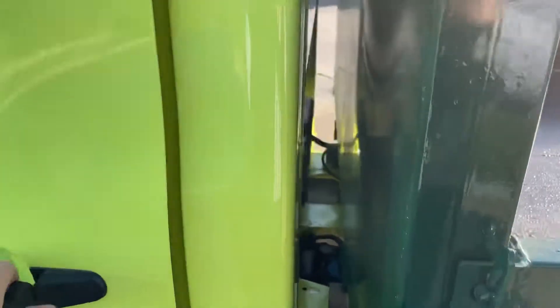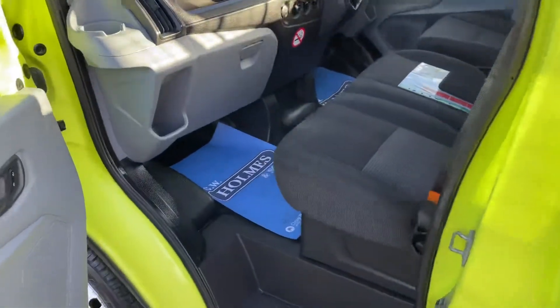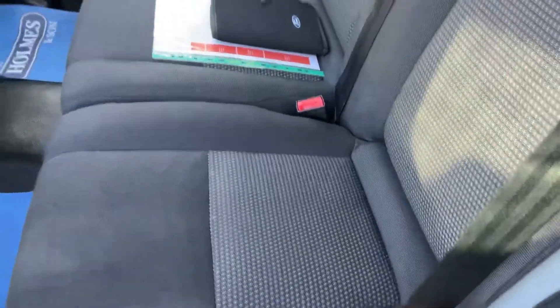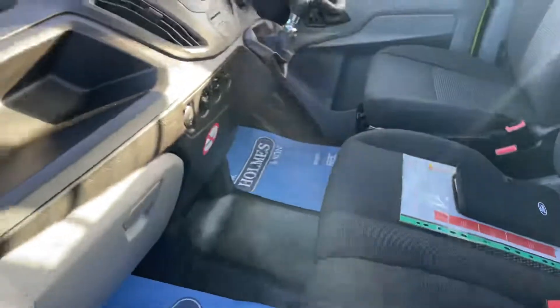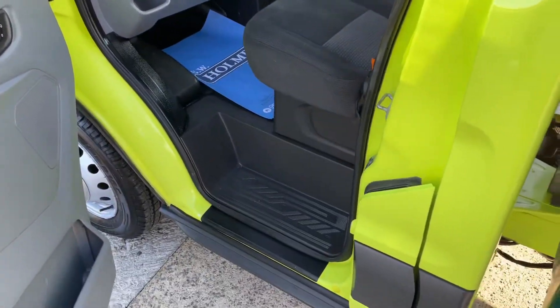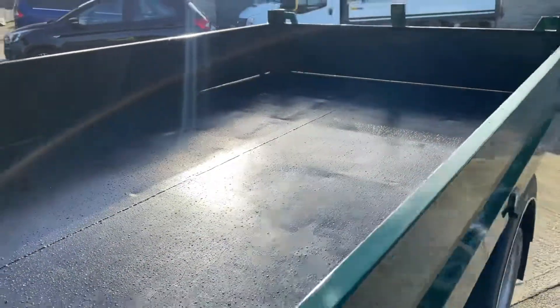Inside the cab area — all nice and clean, as is to be expected by ourselves. Really, really good clean example. As you can see, immaculate clean brick tip tipping body.